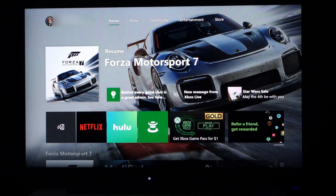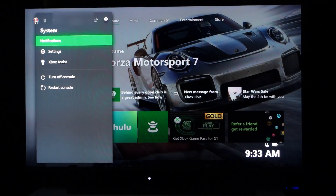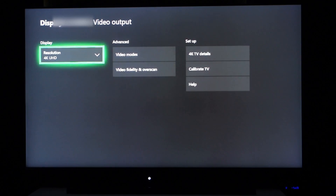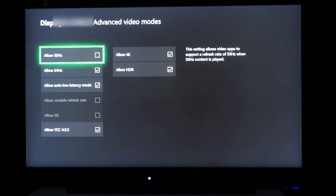If I go into my account, go to Settings, Display, Video Output, Video Modes — we can see that 'Allow Auto Low Latency Mode' is checked. If your TV does not support this, the box will be grayed out, like 'Allow Variable Refresh Rate' and 'Allow 3D' are grayed out here. The Samsung TVs are also going to support variable refresh rate later this year according to Samsung and Microsoft, but it's not enabled at this point.